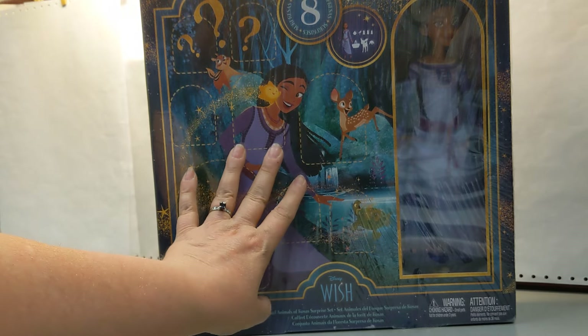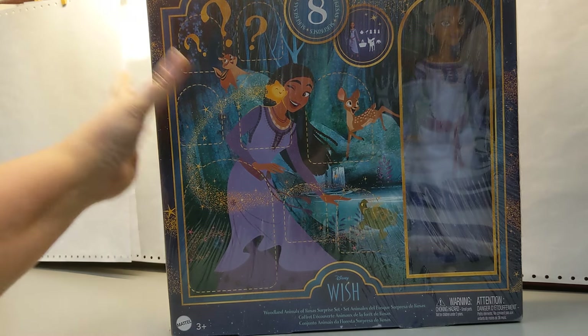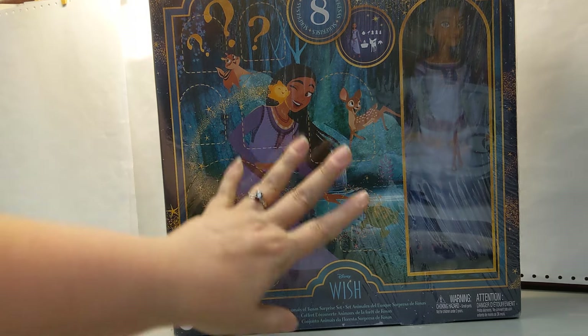I will link that video down below. One of the things in the video was this. It was $25, so she didn't buy it. And, you know, I don't blame her. It's really awesome looking though. Fingers crossed it is as good as it looks. It looks like it's got some mystery surprise things in it.